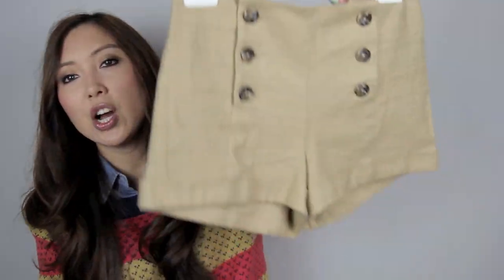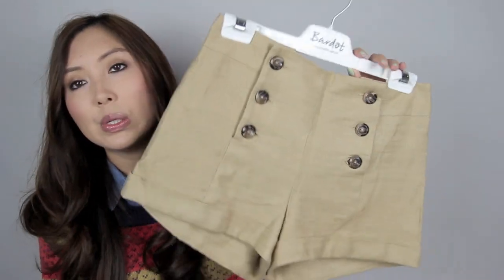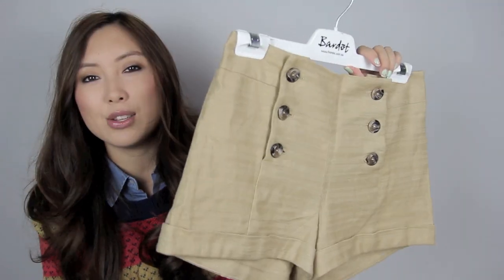From Forever 21 in Malaysia I got these linen shorts and I don't have a pair of linen shorts so I thought this would be really cute. The colour is really easy to match with everything. I also went to H&M in Japan — and once again we don't have that in Australia — so I did buy a few things from there as well.